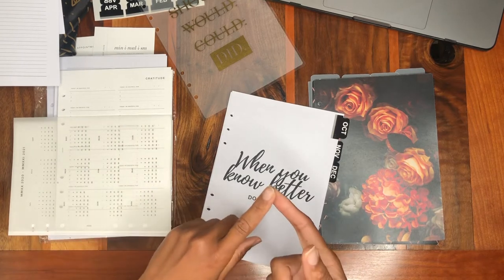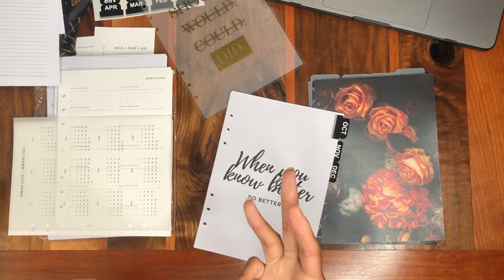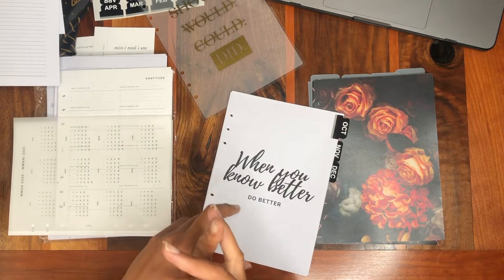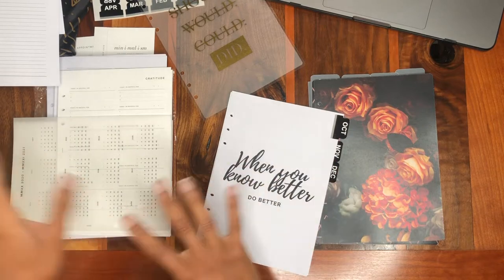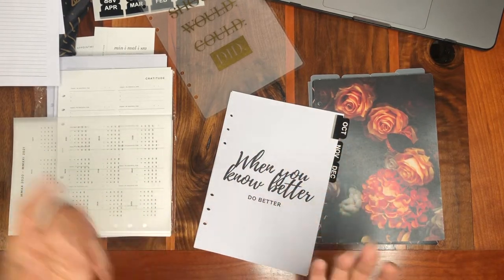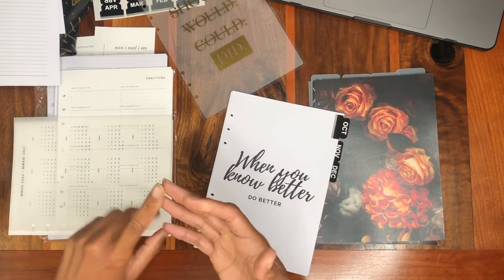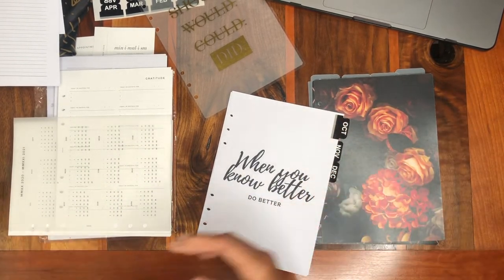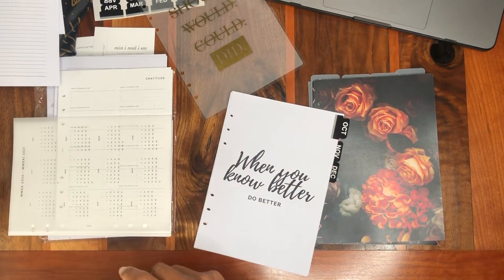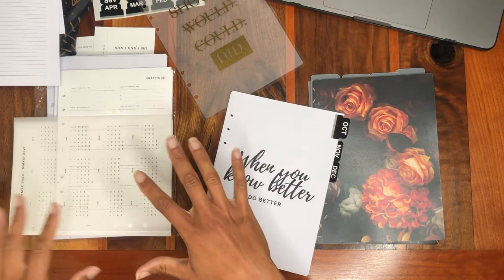I'm a writer so I have my own deadlines to worry about. I also do some work with a writing workshop and I'm on the board of my local RWA chapter, and we're planning a conference this year. I found I had multiple things to keep track of — and that's not even including family stuff, my daughter's schedule, and we're all homeschooling now because of the pandemic.